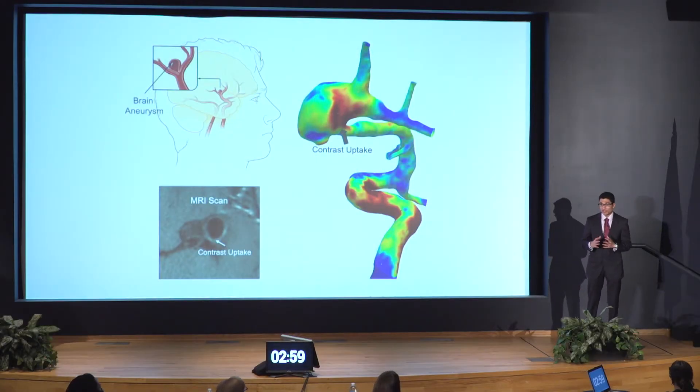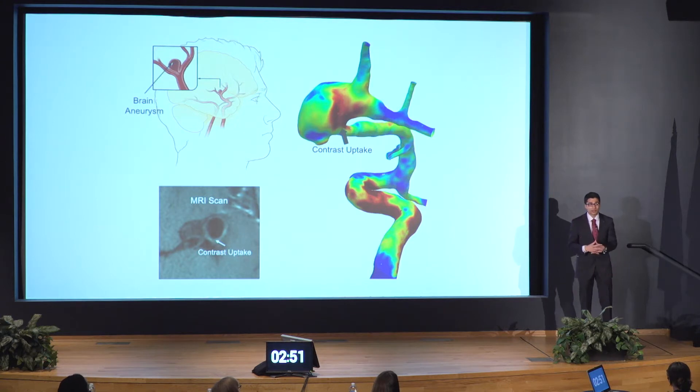Did you know that one in 50 people in the United States alone has a brain aneurysm? A brain aneurysm is a balloon-like structure that forms in the vessels of your brain, and like a balloon, it can eventually grow and explode — or rupture — which can cause permanent disability or even death.